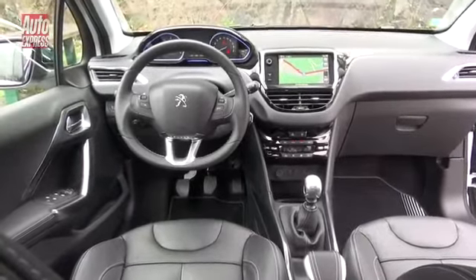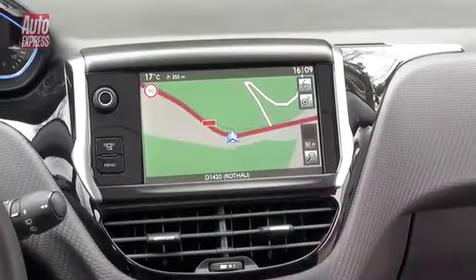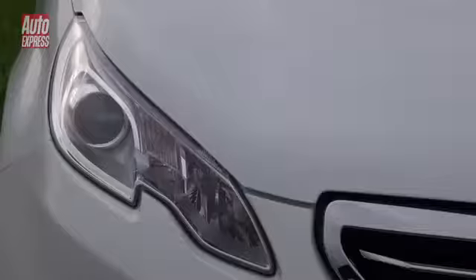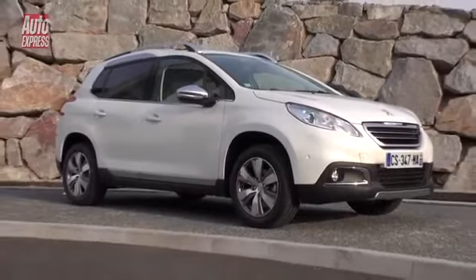Inside is a classy and stylish interior borrowed from the 208, featuring plenty of satin chrome and gloss black. More expensive models get real premium-looking features, like a big touchscreen and some glowing blue dials. The outside looks just as upmarket, with swept-back headlights and a bold chrome grille, but is it a design eye-catching enough to turn more heads than the Renault?